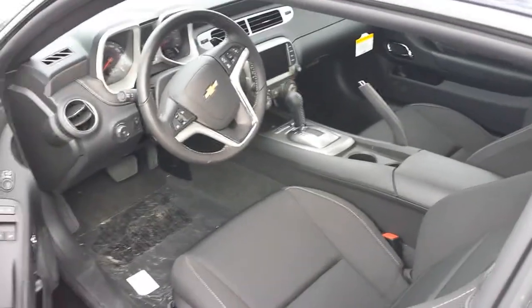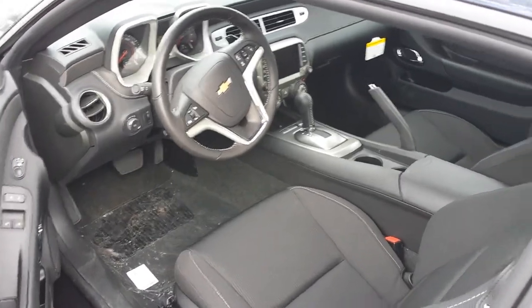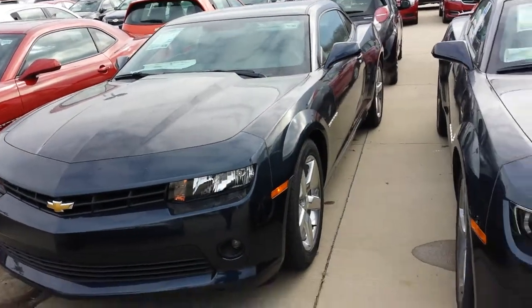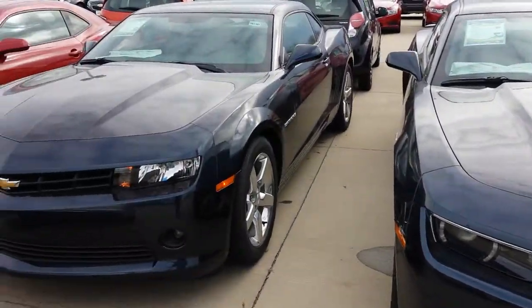They are super fun to drive, super safe, and they're just an awesome automobile. I want to thank you for the opportunity to earn your business and trust. Please let me know if you have any questions or you'd like to come down for a test drive. Have a great day.